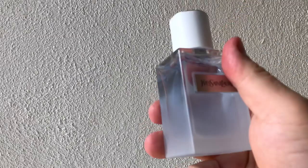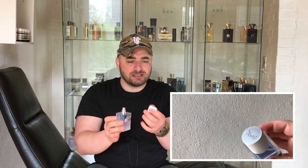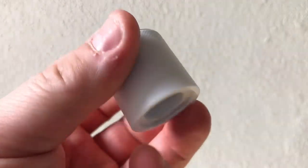I believe this is essentially an EDT — but it doesn't matter. The bottle is cool, frosted and cloudy. The white cap is a little bit heavy, solid plastic. And the sprayer is very good.